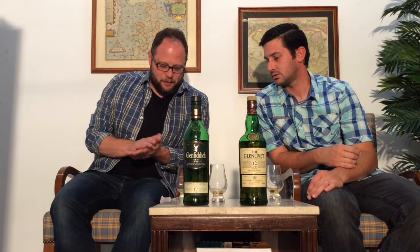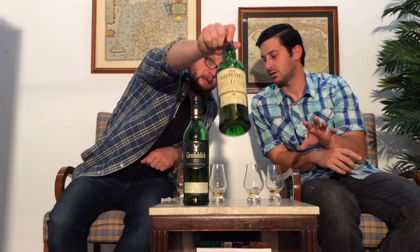The scores: Glenlivet comes in at 25.12 and Glenfiddich at 24.37 out of 33.33. So if this were an Olympic competition, Glenlivet gets the gold and Glenfiddich gets the silver. However, I do find I liked the nose more on the Glenfiddich — a little bit more deep and complex. The verdict is in; you can decide for yourself, but the numbers don't lie. See you next time. Cheers. Subscribe on YouTube.